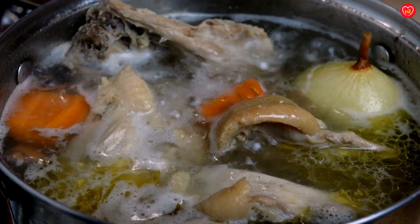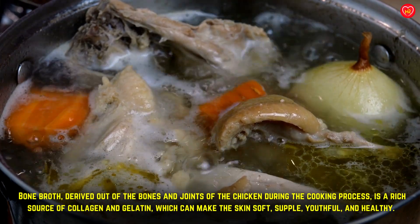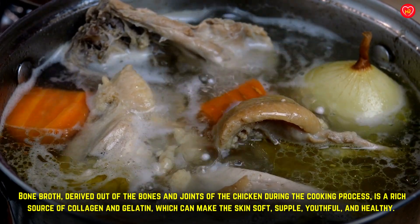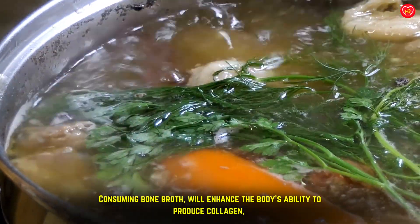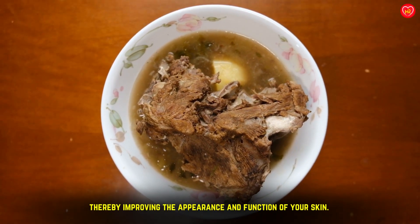Bone broth, derived from the bones and joints of chicken during the cooking process, is a rich source of collagen and gelatin, which can make the skin soft, supple, youthful, and healthy. Consuming bone broth will enhance the body's ability to produce collagen, thereby improving the appearance and function of your skin.